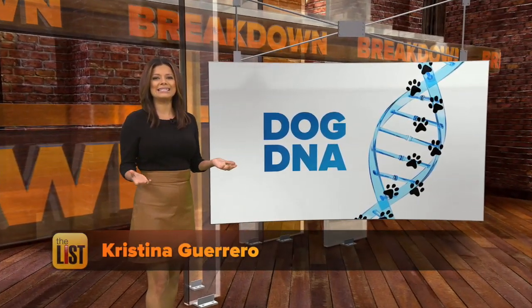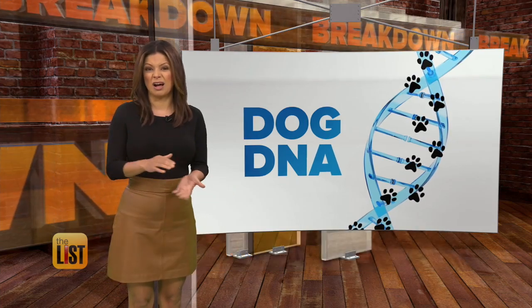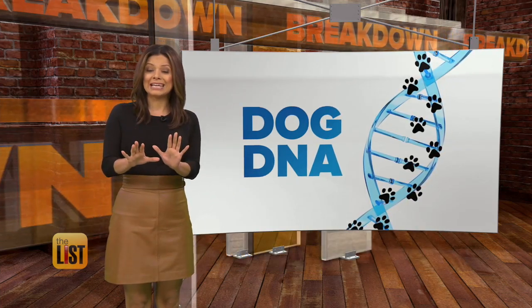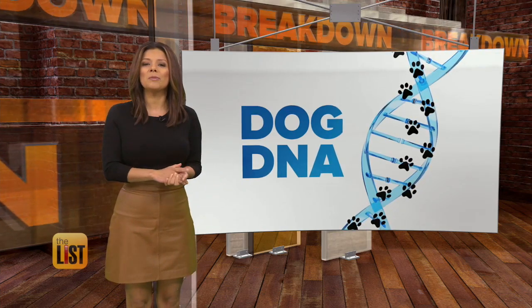Just like a house covered in lights, our DNA gives us a lot to look at, except ours stays put after the holiday. Dog DNA tests have become wildly popular, so we're seeing what all the bark's about.